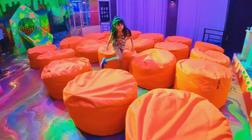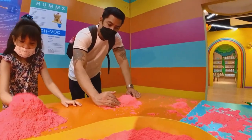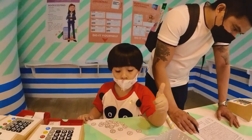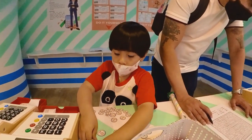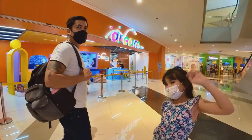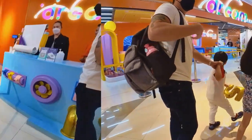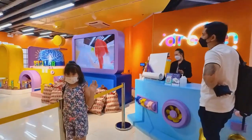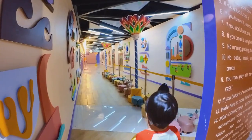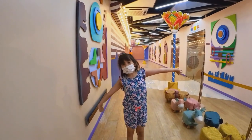Dream Lab is a new, fun, educational, and interactive museum where kids can play and learn how to be a business owner. It is located in Ayala Mall, Circuit Makati, and we explored it last weekend. After getting our tickets, we entered a very colorful hall with small animals. This is Dreamville.